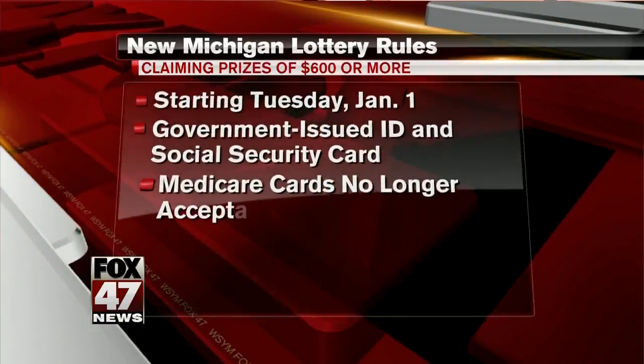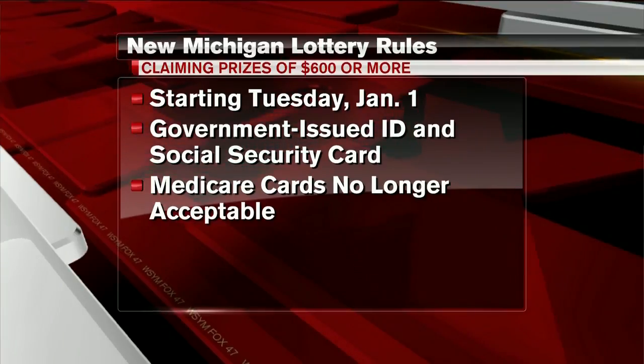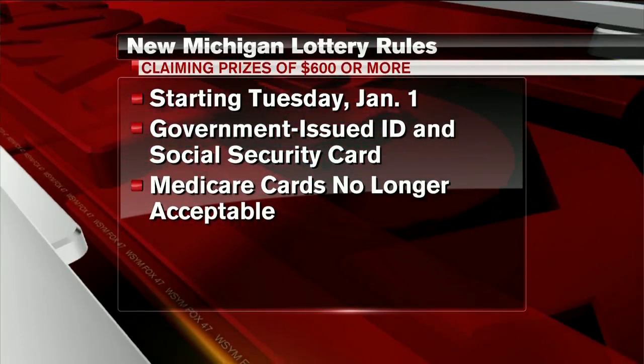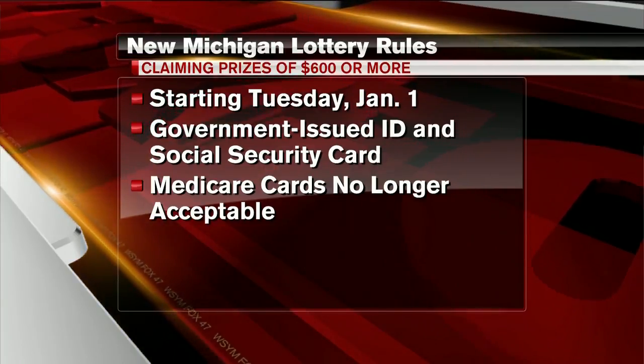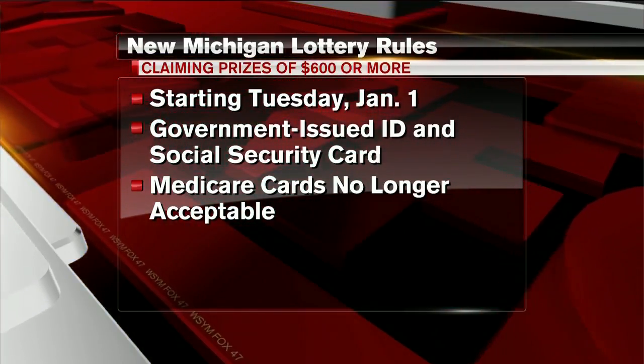There will be some changes to how you can collect your winnings from the Michigan Lottery. Starting January 1st, you'll have to show a valid government ID and your Social Security card in order to claim prizes of more than $600. The lottery currently accepts Medicare cards, but the updated versions of those cards will no longer include your Social Security number.